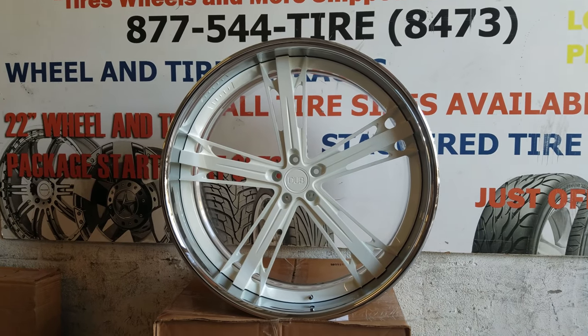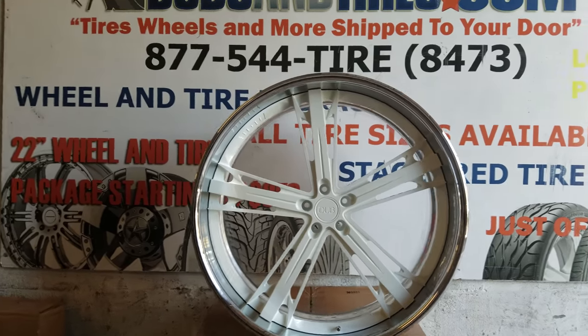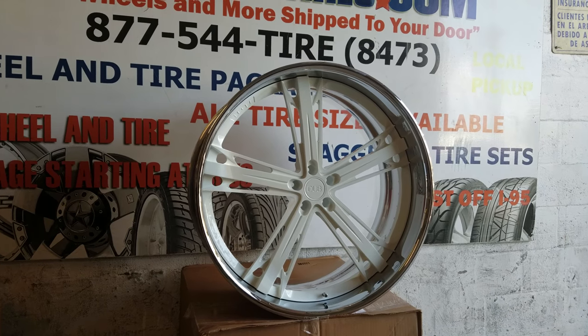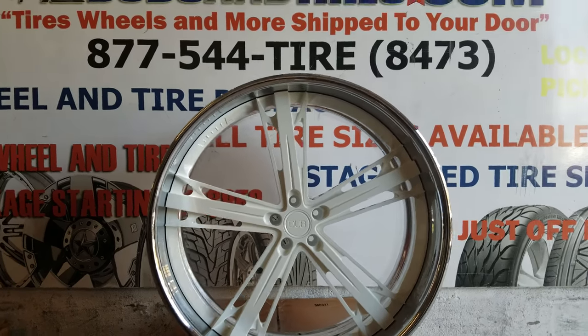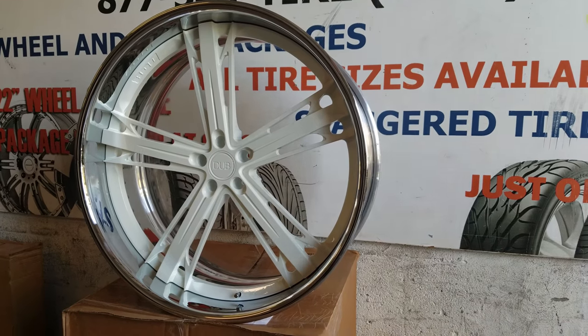Right now we're looking at the 26-inch Dub Malice. This is getting ready to go on a Mercedes GLE 550. Nice looking wheel, pretty big lip — as much as you can get on the GLE because of the huge brakes on the AMG package. So this is about as much as you get. This is a 26 by 11 with a 26 by 9.5 front.